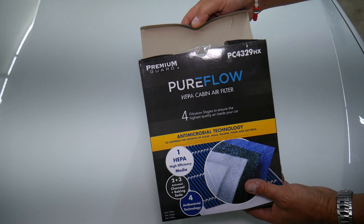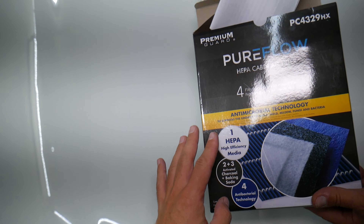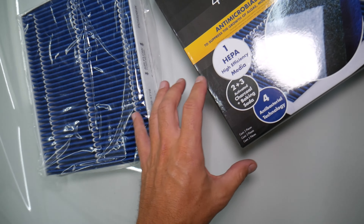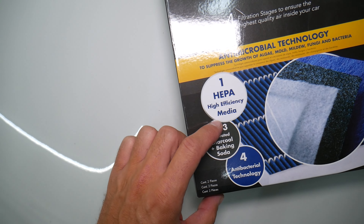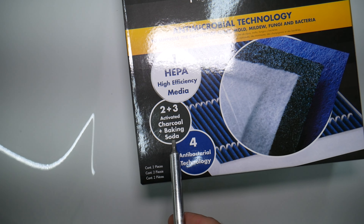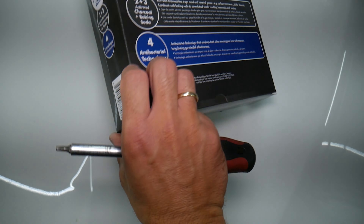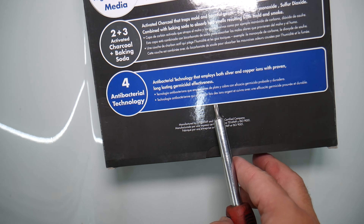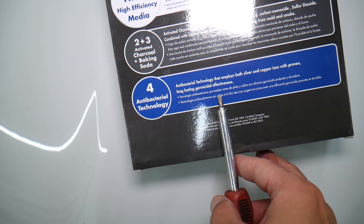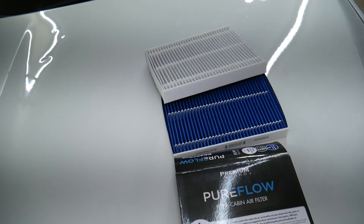What we have here specifically is a PureFlow HEPA cabin air filter — a full-layer filter, which is our favorite. This car actually comes with two cabin air filters and we'll be replacing both. The first layer is HEPA high-efficiency media, then the second and third layers are activated charcoal plus baking soda for odors, and antibacterial technology with silver and copper ions for mold and proven long-lasting effectiveness. That's an amazing filter.